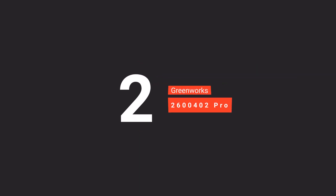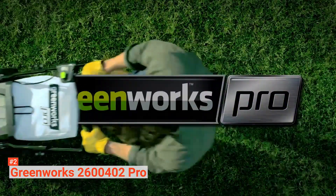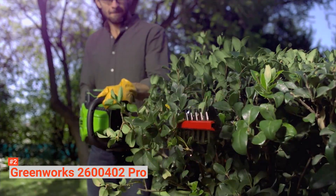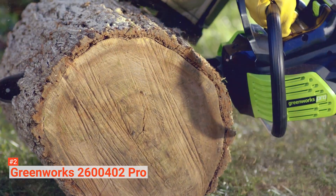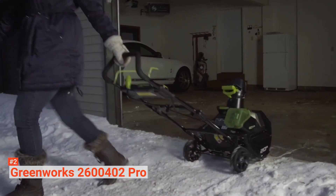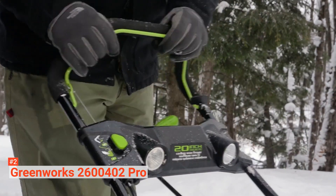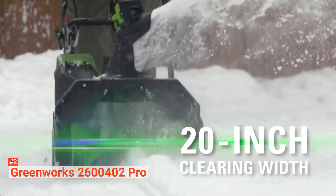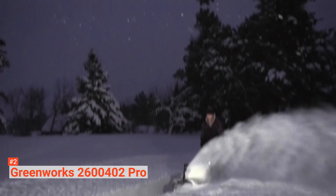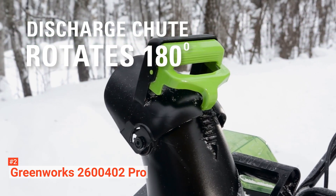The second product on our list is the Greenworks 2600402 Pro — another reliable cordless snowblower. It is equipped with an 80-volt lithium-ion system that can deliver great efficiency with up to 45 minutes of run time using its 2-amp-hour battery, though the battery pack does add a significant amount of weight to the machine. It uses quiet, maintenance-free brushless motor technology and will clear your driveway, sidewalks, and patios without much noise. It provides a 20-inch clearing path and up to 10-inch clearing depth. Moreover, it can achieve your desired snow displacement with its built-in 180-degree rotating chute. For peak performance, store the battery at room temperature, as the machine may not be able to start if the battery is too cold.